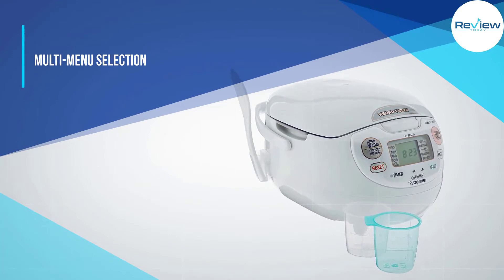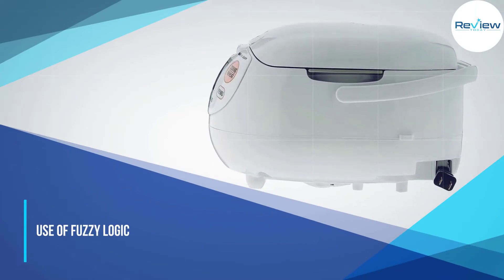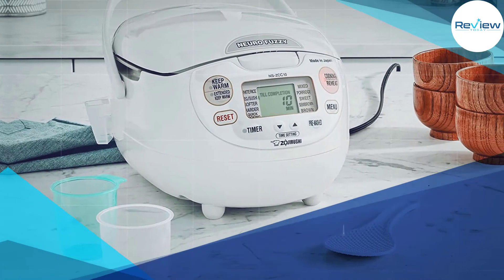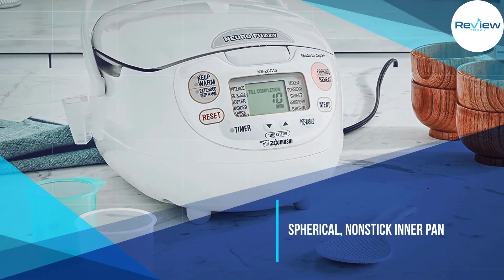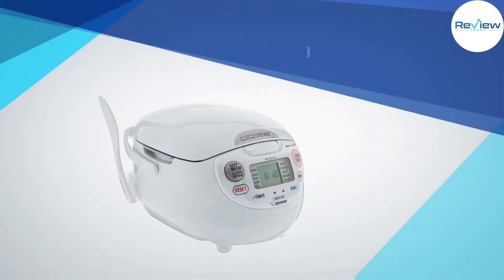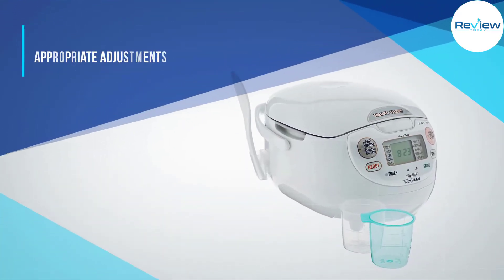What sets the Zojirushi Nuro Fuzzy Rice Cooker apart is its use of fuzzy logic. Basically, a microcomputer adjusts the cooking time and temperature to adapt to the rice, whether it's brown, sweet, white, or porridge. At the bottom of the inner body of the cooker, there is a thermal sensor that keeps tabs on the rice and reports back to the microcomputer, which makes the appropriate adjustments.